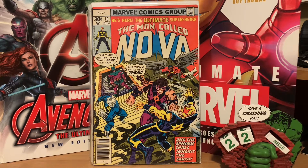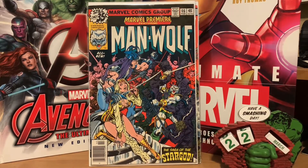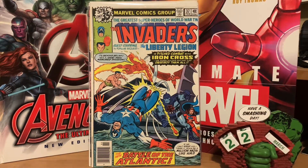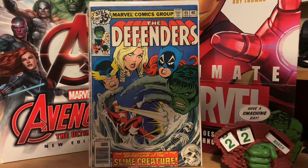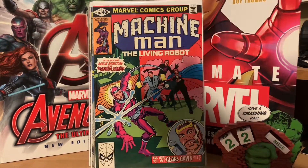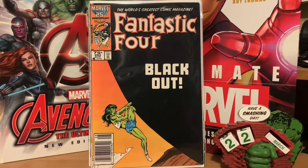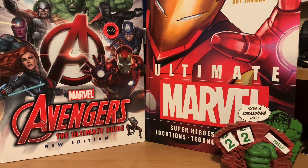Also in there was a random Marvel Premiere issue featuring Man-Wolf with some classic George Perez artwork, Invaders number thirty-seven guest starring the Liberty Legion, an issue of Defenders number sixty-five, Machine Man number sixteen, and Fantastic Four number two-ninety-three. For a dollar and a quarter that's not too bad, and they're all in pretty decent shape. Those were my auction wins from the local shop.